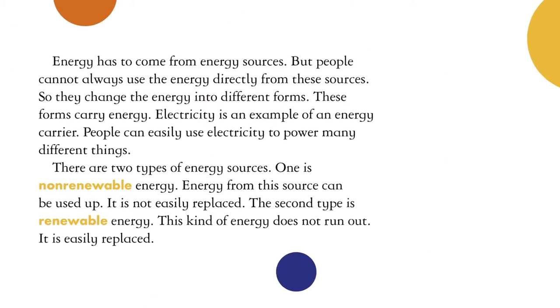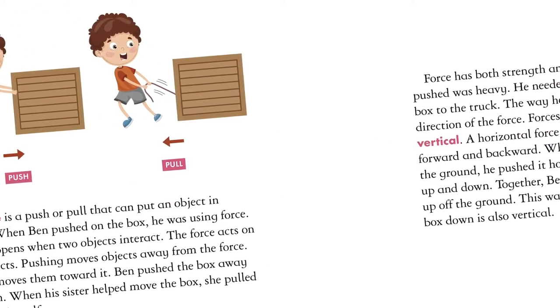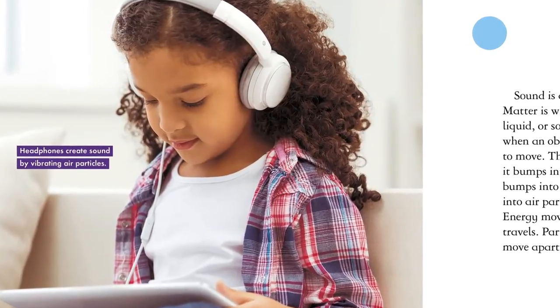Readers will learn what makes energy renewable or non-renewable, the forces that push and pull, what makes a sound quiet or loud, and how these differences can shape the world around us.